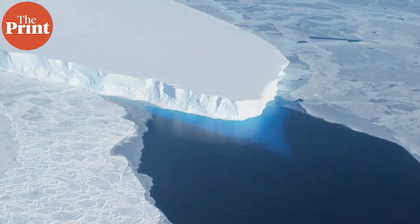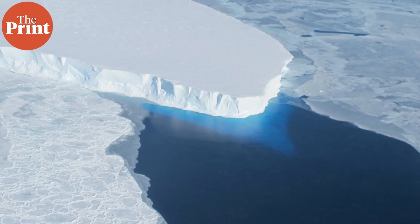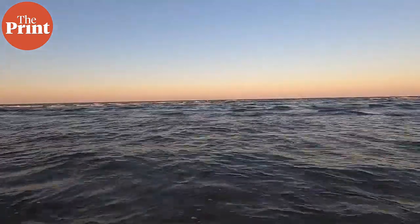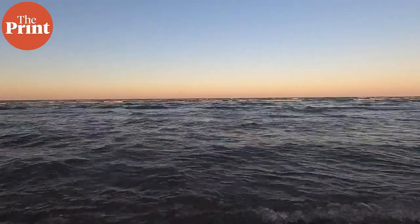The ice mass plays a crucial role in the stability of the West Antarctic ice sheet. It acts as a buttress, restraining the flow of neighboring glaciers that feed into it. If the glacier were to collapse, it could trigger a significant increase in global sea levels.